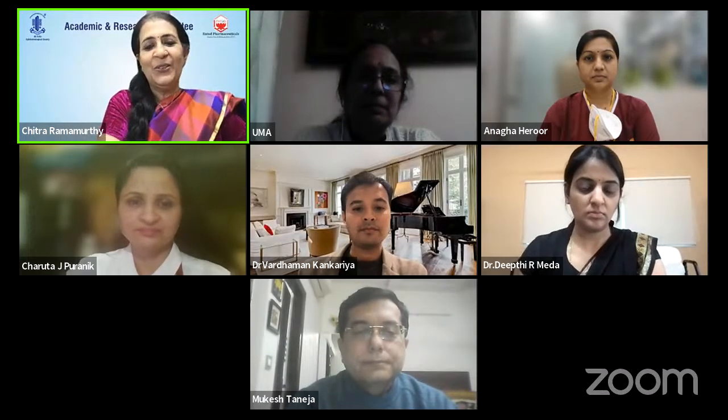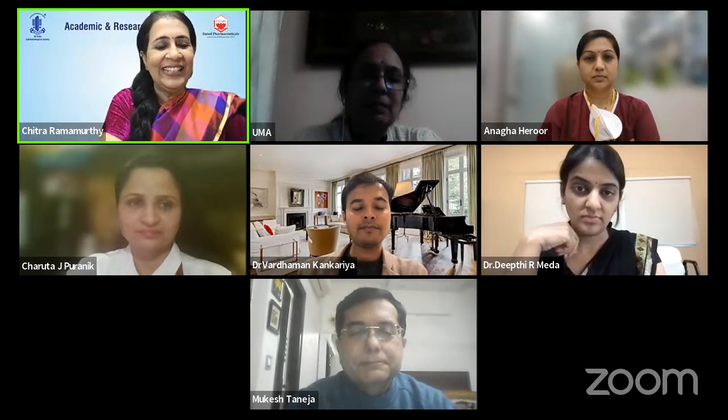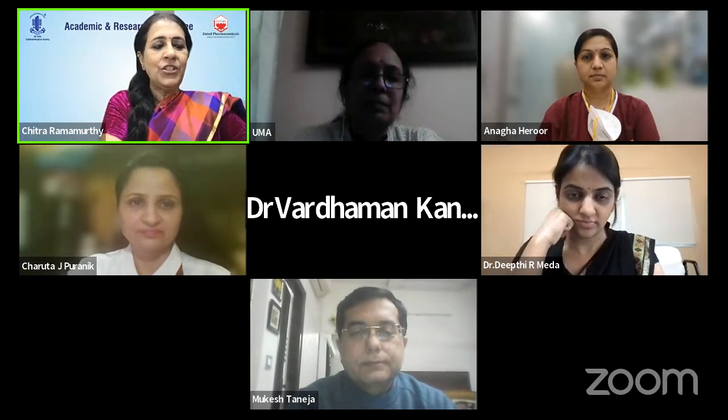Our first speaker is Dr. Mukesh Taneja, a senior consultant from Cornea and Anterior Segment Services at LV Prasad Institute. He is going to talk on something very relevant to us: meibography and its current use in dry eye diagnostics.